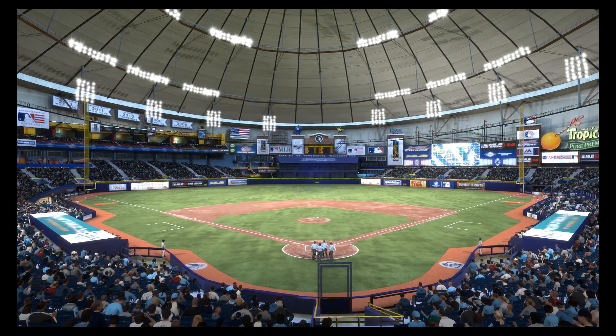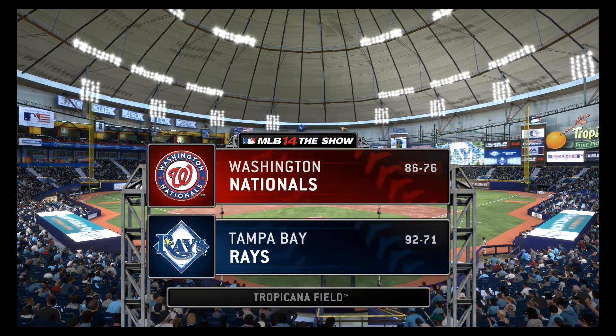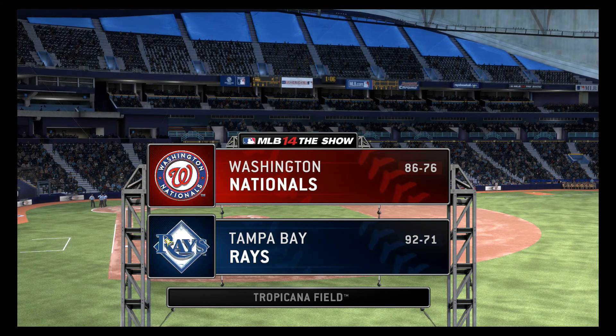Afternoon baseball now from the Gulf Coast of Florida. Tropicana Field here in St. Pete. Today we've got a good matchup in store between the Washington Nationals and the Tampa Bay Rays.